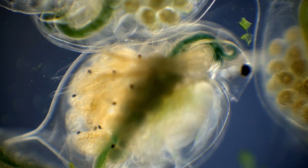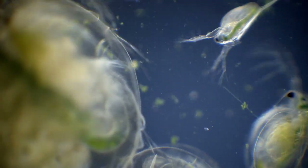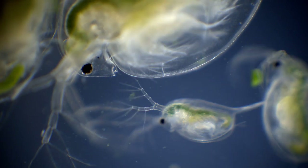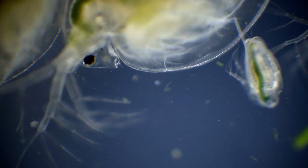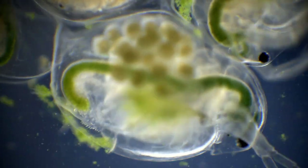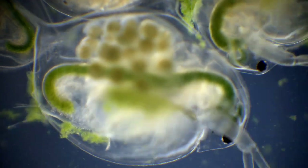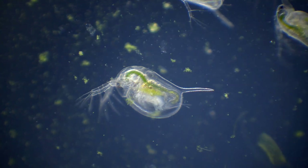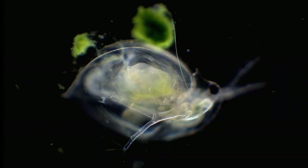Even though Daphnias are extremely common, a lot of people have never seen them before, which is probably due to their small size. The largest species will only grow to around 5mm as adults, while the smallest newborn Daphnias only measure a few hundred microns in size. Their small size in combination with an almost completely transparent exoskeleton makes them very difficult to spot in their freshwater habitats.